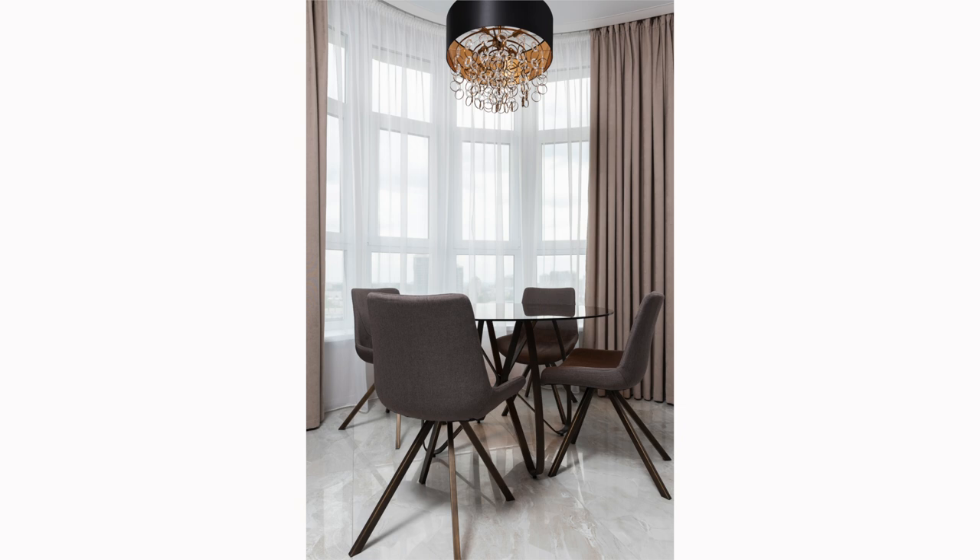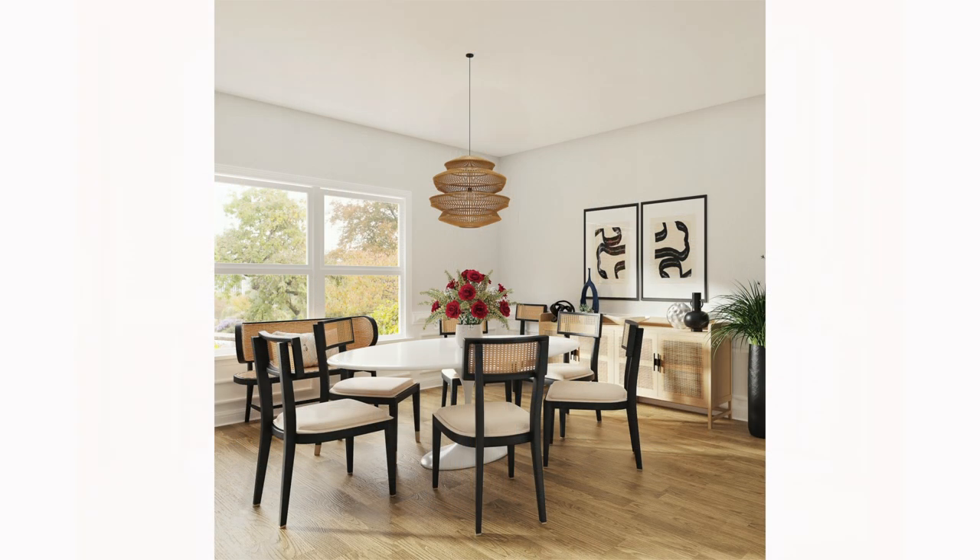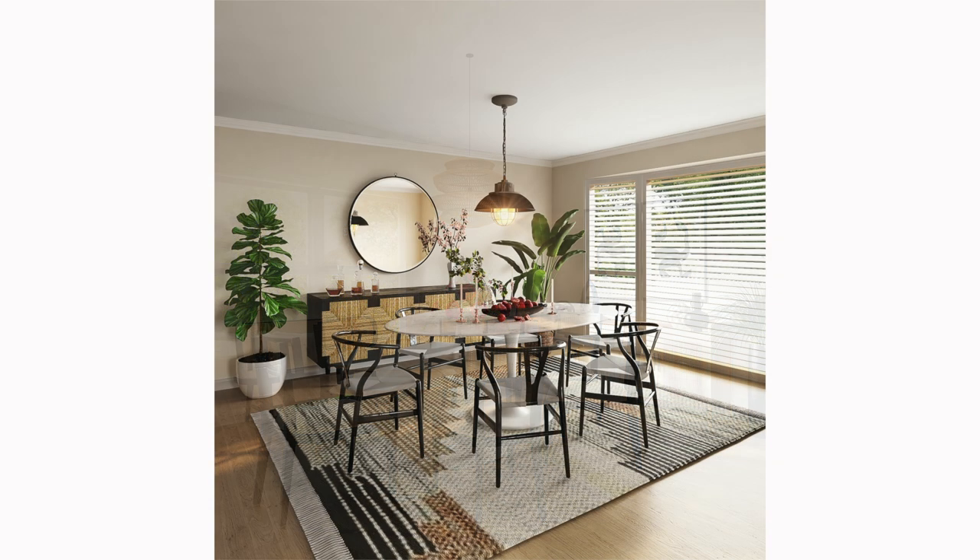Be cautious of hanging your fixture too low, as it could obstruct views across the table and pose a risk for taller individuals. Conversely, a fixture hung too high may not sufficiently illuminate the table, resulting in a dim or shadowy dining area, and can disrupt the visual balance in the room, making the ceiling appear disproportionately high. In dining rooms, light fixtures are typically hung lower than in other spaces — this helps to create an intimate atmosphere and visually defines the dining area as a distinct space.